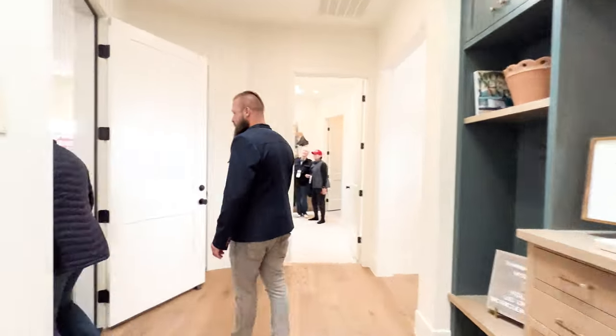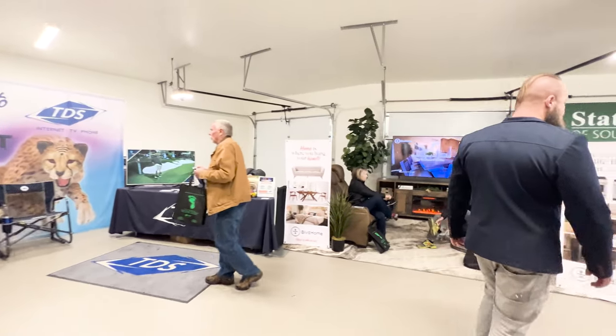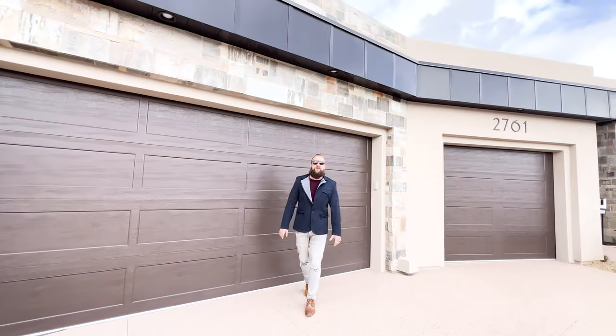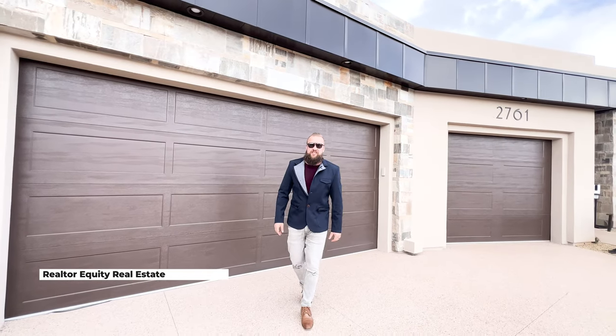Look at the size of this RV — it looks like it's about 40 feet. Pretty spacious RV bay. Thank you so much for tuning in — let us know what you think about this home.